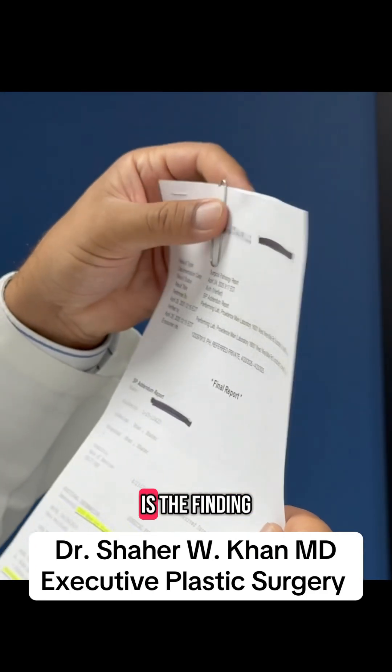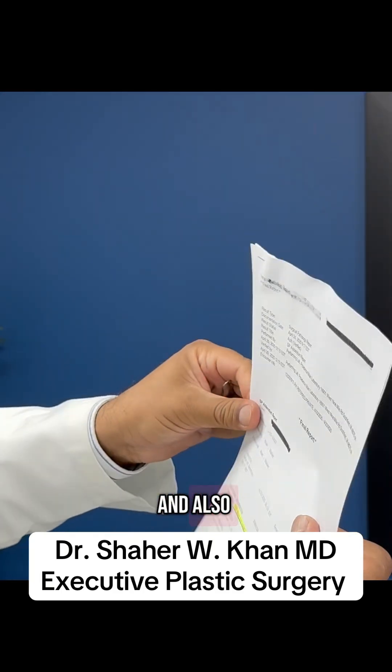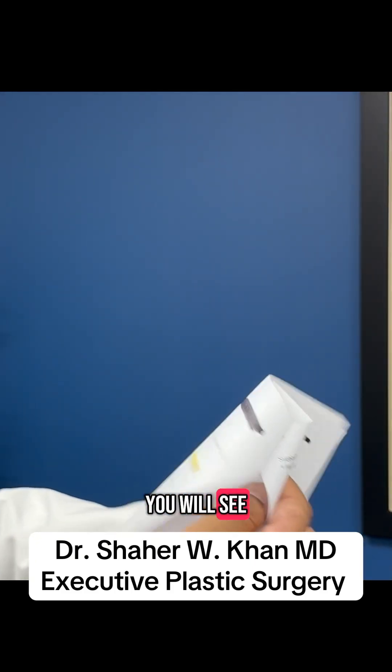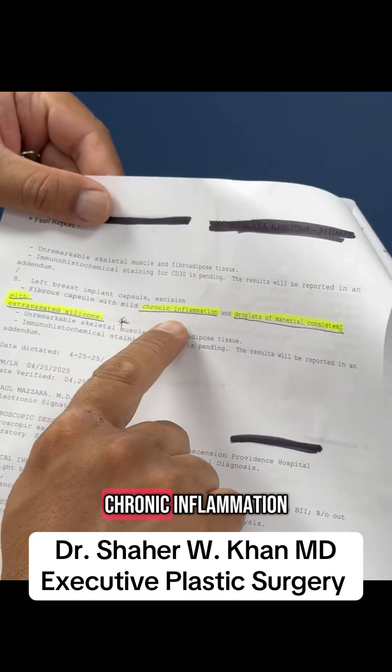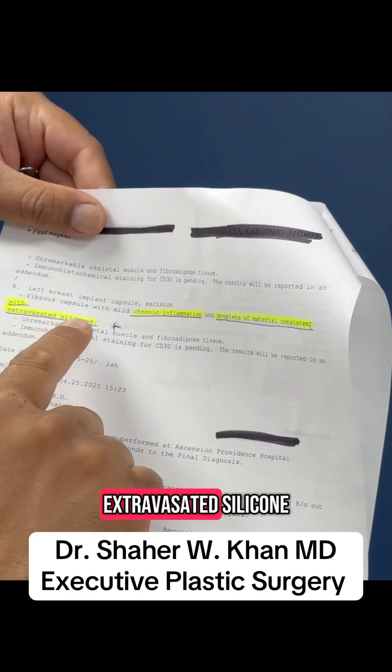to rare droplets consistent with extravasated silicone. This is the finding in the right breast implant. Also, if you look at the second page, you will see that the left breast implant capsule shows chronic inflammation and droplets of material consistent with extravasated silicone.